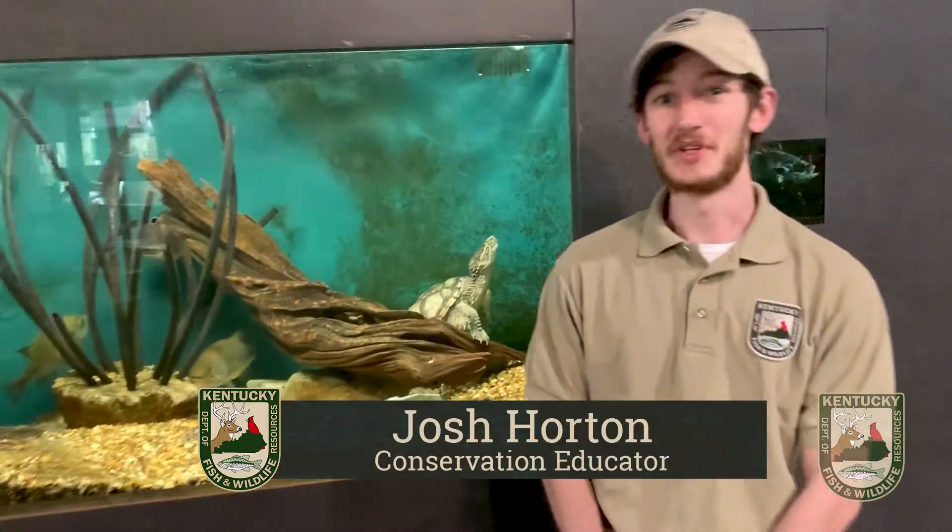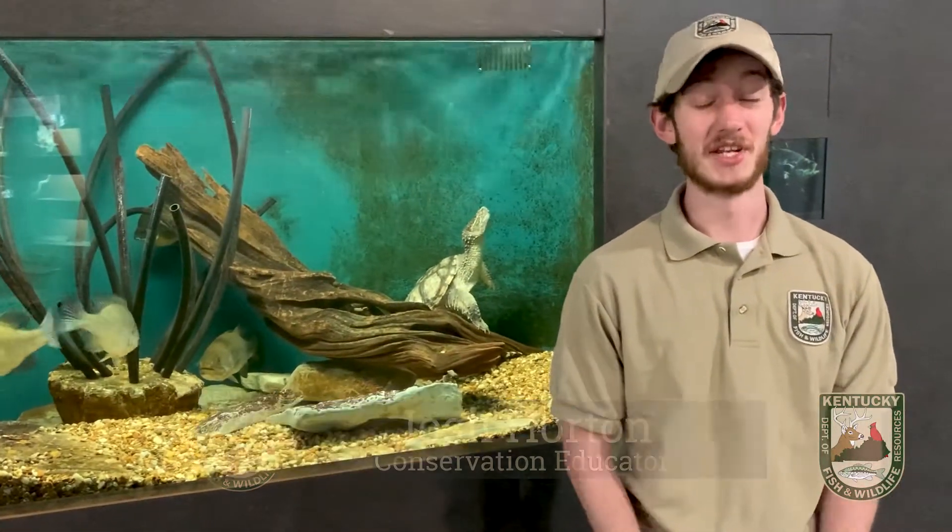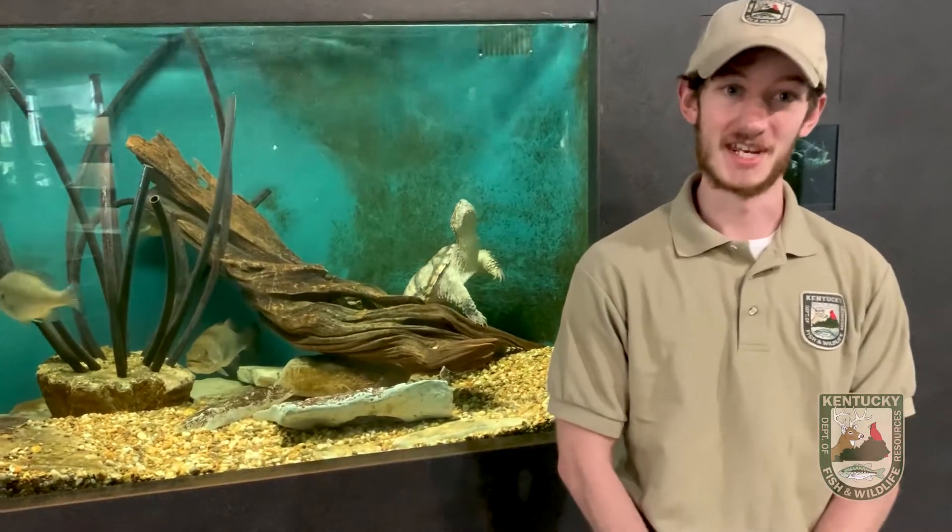Hi everyone, my name is Josh Horton and I'm a conservation educator here at the Salado Wildlife Education Center. Today I'm going to be telling you a little bit about the common snapping turtle.